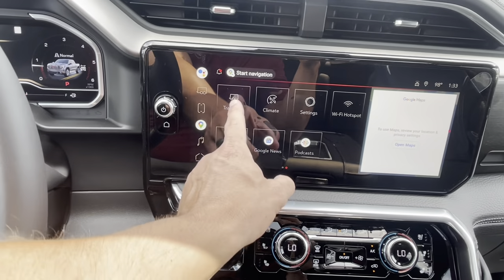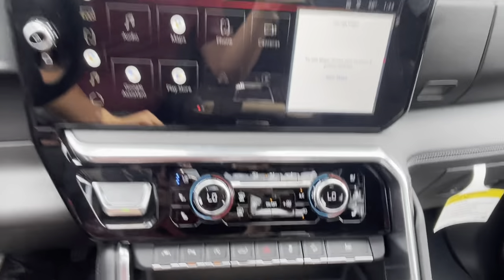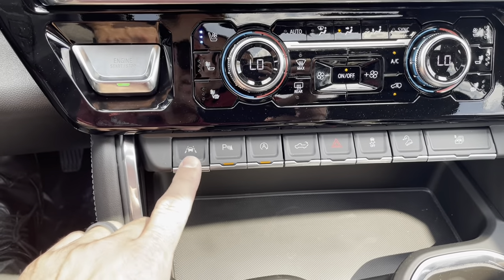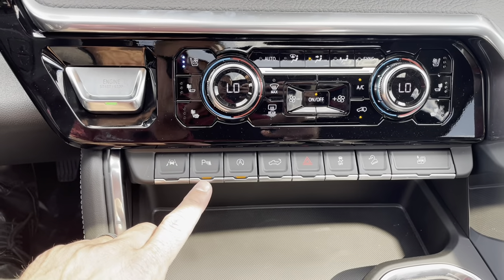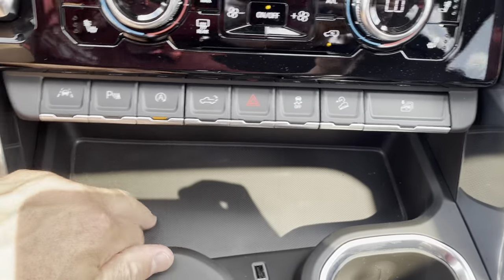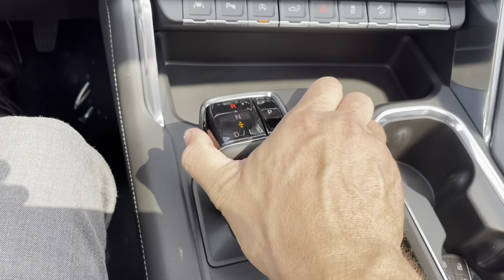Over here you can see the trailering feature, which walks you through connecting your trailer and making sure the lights all work. We've also got a Wi-Fi hotspot. Down here, we've got cooled seats and heated seats. You've got the lane departure alert, which is functioning. A lot of new trucks are coming in without some features — like parking sensors are not operable because they need a microchip — but this truck has them, which is really nice. This button drops all four windows at once. Down here is a nice storage area plus a USB and USB-C port. And this is the new gear shifter, which snaps back into place wherever you shift it.